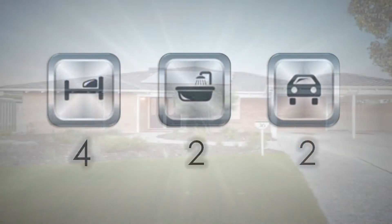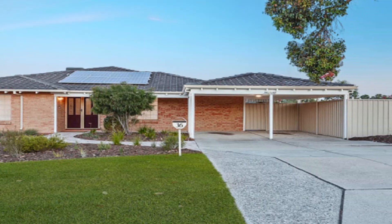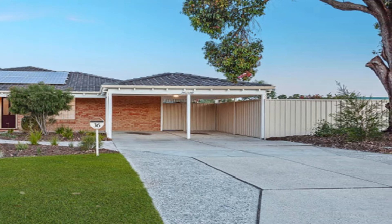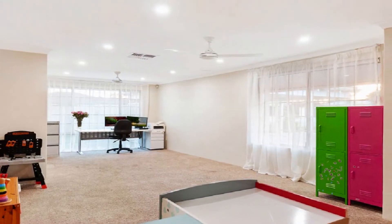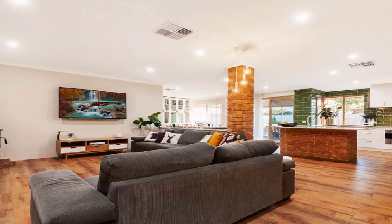With convenient side access, this outstanding home is positioned on a 779 square meter block and has been renovated and freshly painted throughout. The carpeted lounge to the front flows to an open family and dining expanse, enhanced by a slow combustion fireplace.